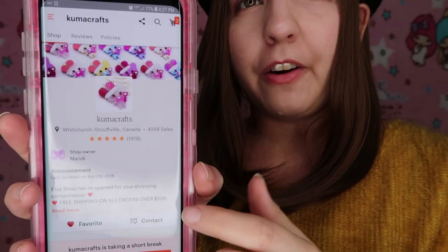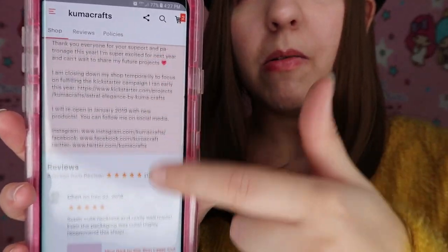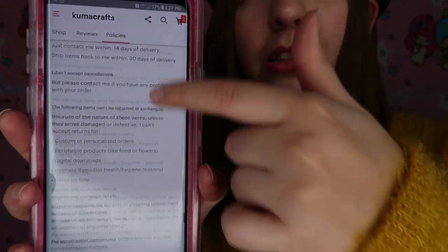On today's video we are going to unbox this tiny package. I made a purchase on an Etsy shop called Kumacraft — they make accessories like necklaces, earrings, and rings made out of acrylic. I was really really interested in this store for a while. They have a lot of alpaca accessories and I am totally in love with all their alpaca charms.